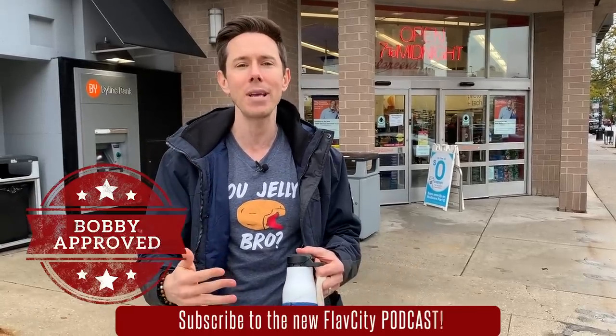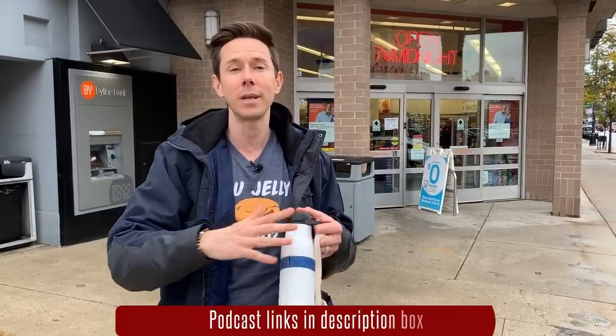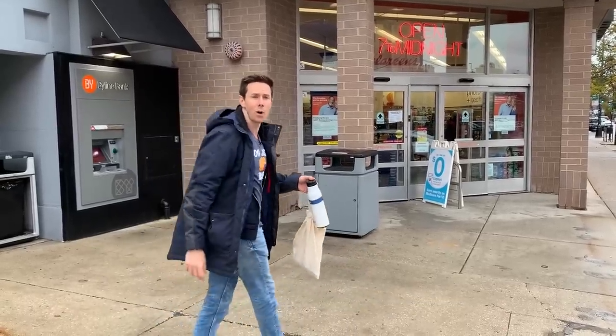The two most important things: the bell icon is right below the video. Enable all notifications because every week we're going live with four videos, and every Tuesday is the new FlavCity Shopping Experience podcast. So subscribe to our podcast — links in the description box on all platforms. Now let's go in, let's not get kicked out, and see what we can shop for at Walgreens.